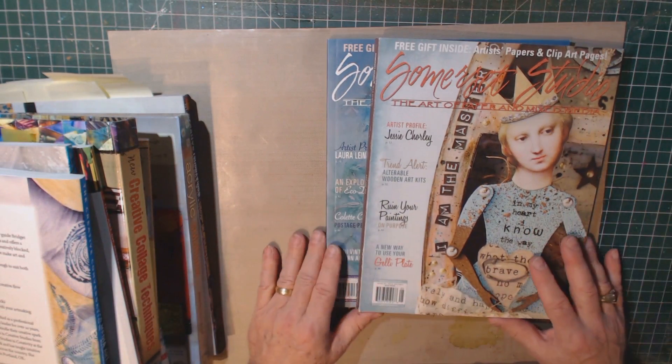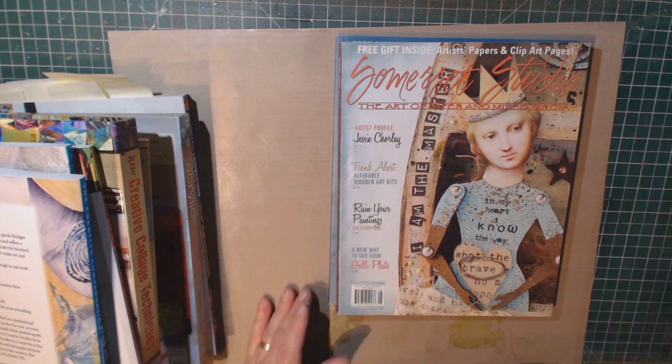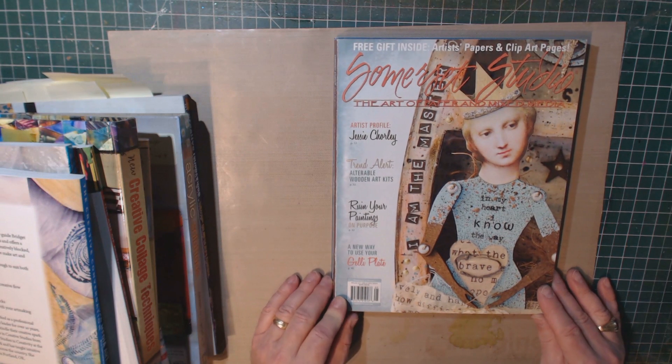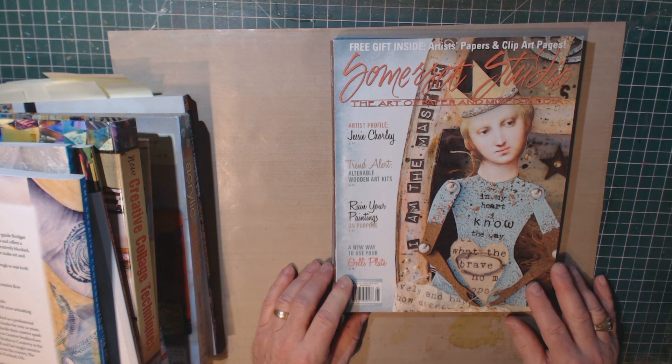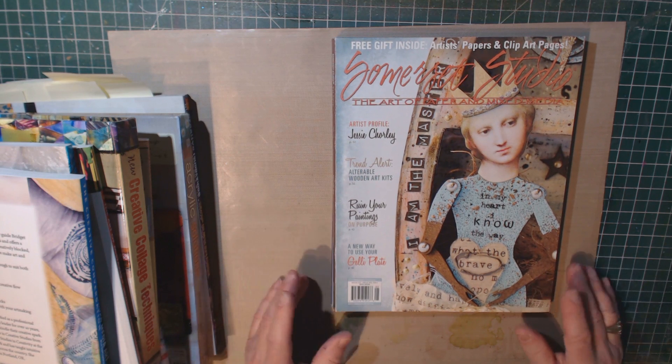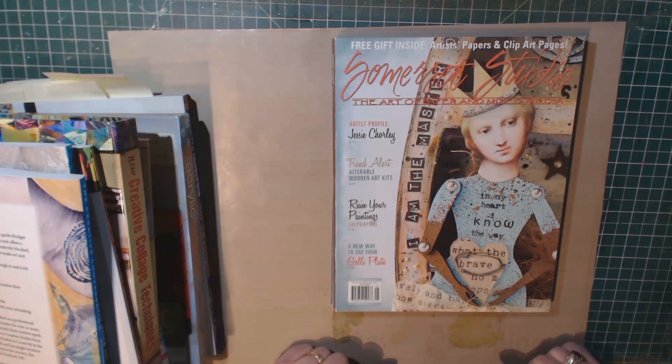Anyways, that's my take on art journaling and mixed media books and magazines that I've collected. I'll continue to collect these and read them — I always learn something from them no matter what. But I just thought I'd share that with you. Thanks a lot. Bye-bye.